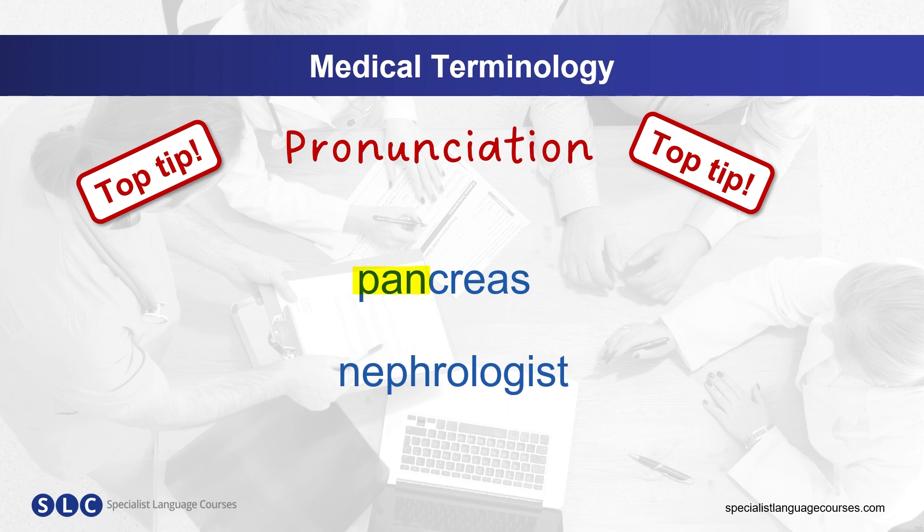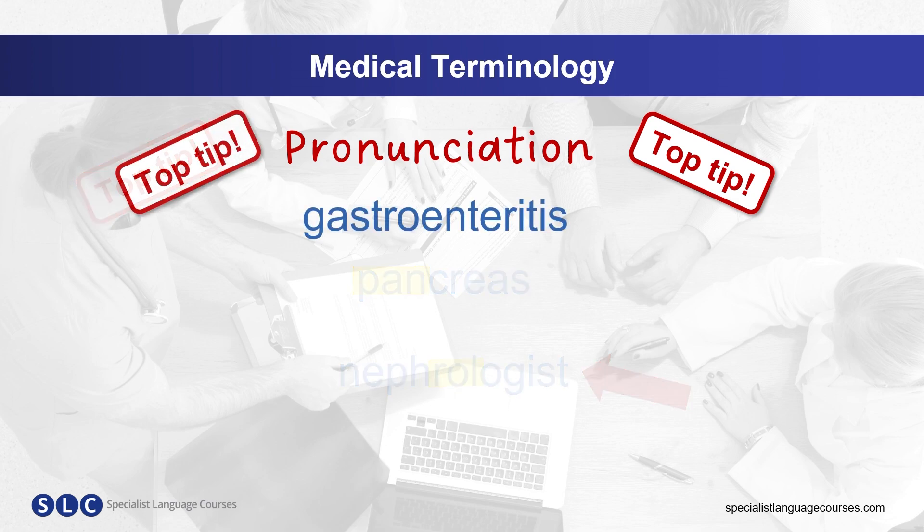Let's do another one. Nephrologist — the third syllable is stressed. Now you say it. Nephrologist. Which syllable is stressed here? Gastroenteritis. Gastroenteritis.